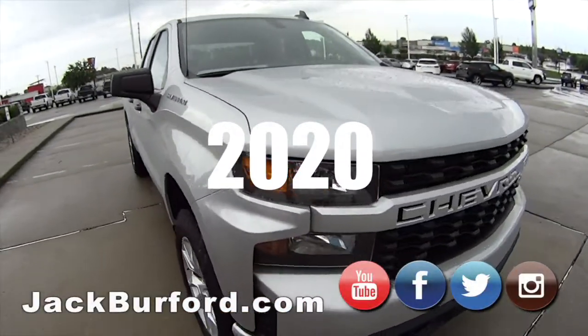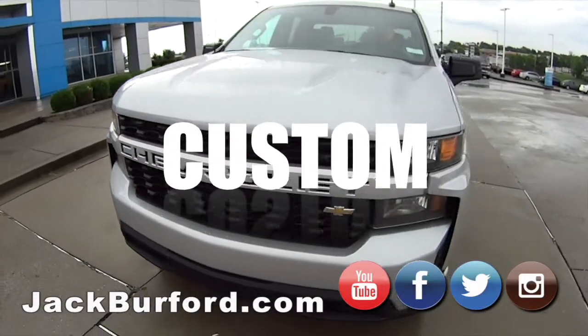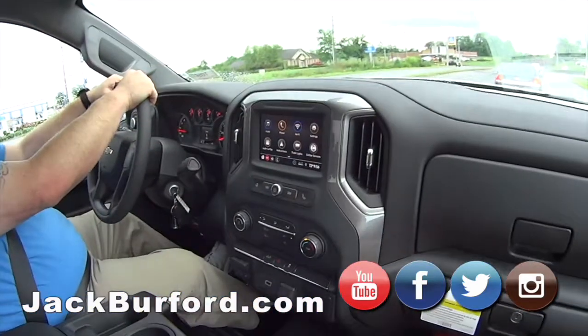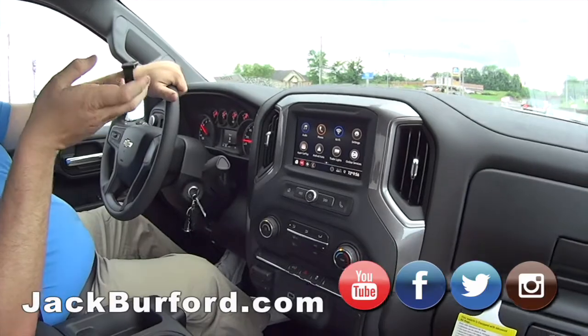Randy, you won't believe the price point on these. Is it possible to get one of these trucks for under $30,000 worth of rebates? It's completely possible. You can get a brand new Silverado truck under $30,000.